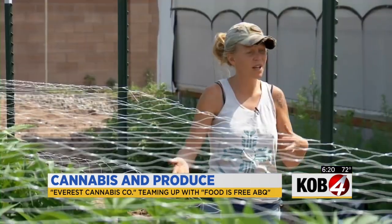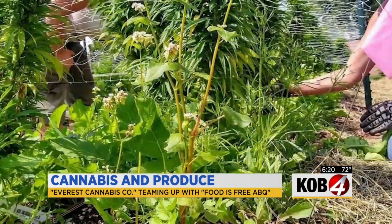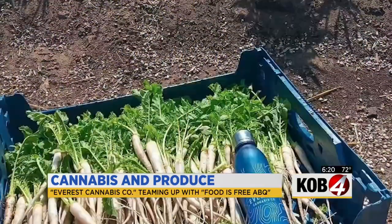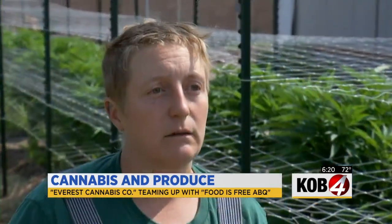We're using the soil and the resources to grow food to support the community, being as conservative as possible with our resources. Over the past month, Everest Cannabis Co. has collected and donated about 200 pounds of produce while partnering with Food is Free. Fresh food is a human right, and we want to make sure that we're providing everyone with access to that.